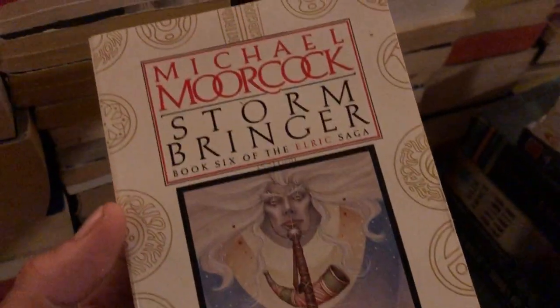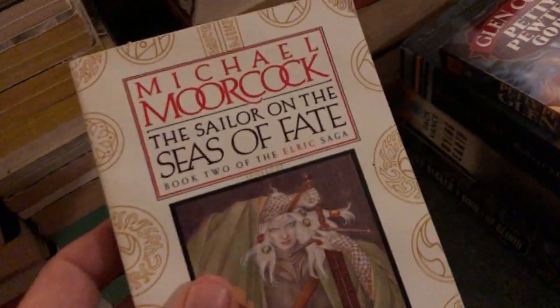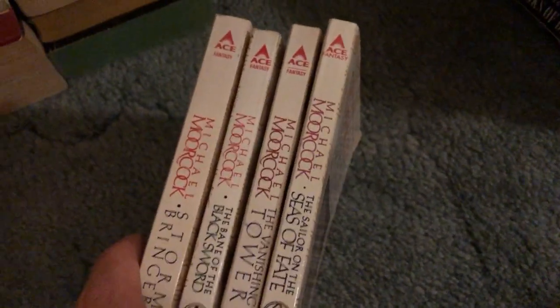The Michael Moorcock Elric series, $1.99 or two dollars each — we got Book Six, Storm Bringer, in really nice condition. Book Five, Bane of the Black Sword. Book Four, The Vanishing Tower. And Book Two — so we're missing books one and three in these editions, but four of them for eight bucks total is pretty awesome. These are the ones I'd choose as far as the different editions of the Elric series. There are also silver Ace editions and Berkley editions that look almost exactly the same.